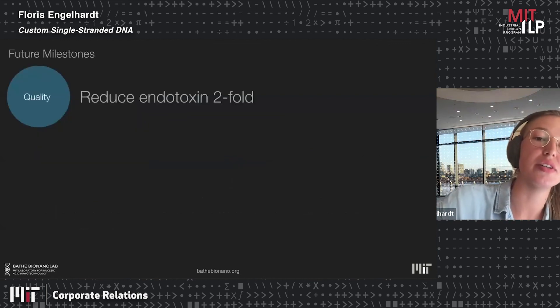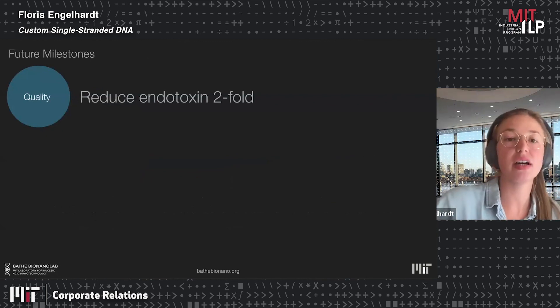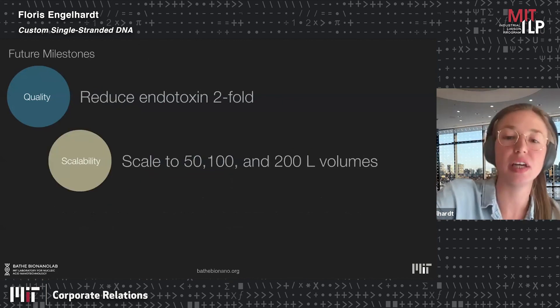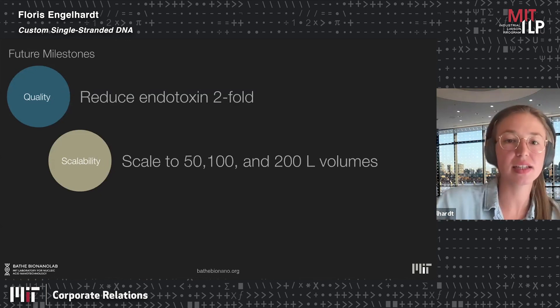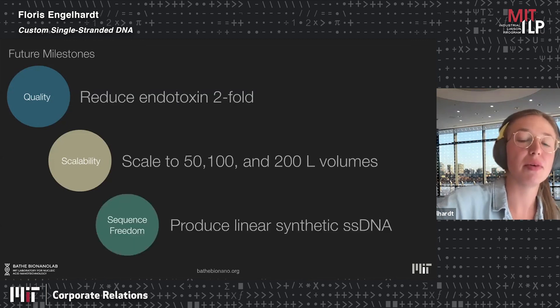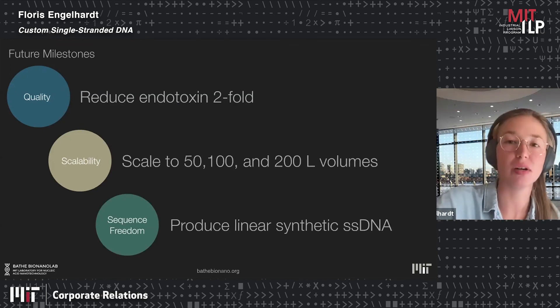Our future milestones are to reduce the endotoxin level by twofold — we're already good enough for mouse studies — and then scale to 50, 100, and 200-liter industrial scale with a downstream process enabling pharmaceutical-grade DNA production. We are also thinking about producing linear synthetic single-stranded DNA, especially long single-stranded DNA, using several approaches I'm happy to discuss in the Q&A.